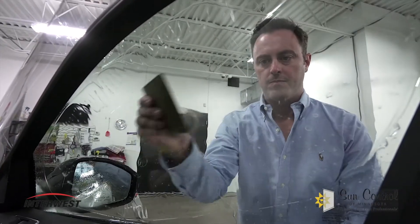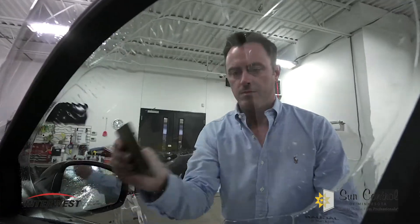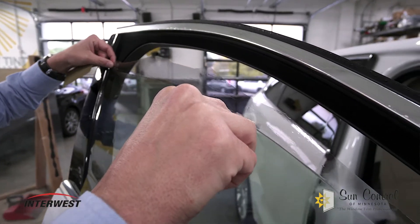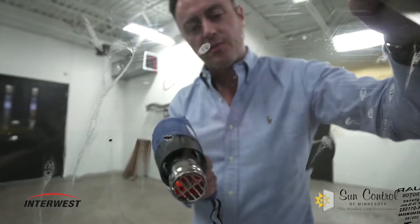My name is Paul and I had Sun Control of Minnesota install the FX series window film from 3M. One of the reasons why I use the 3M FX window tint series is because it's very durable. It can stand up to abuse — reckless seat belts coming off — it's not going to chip up your window.